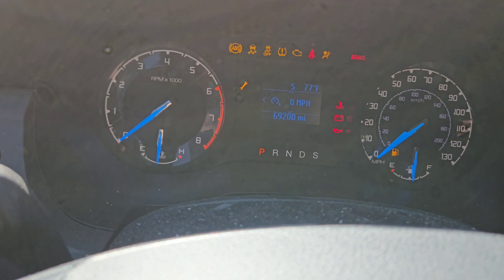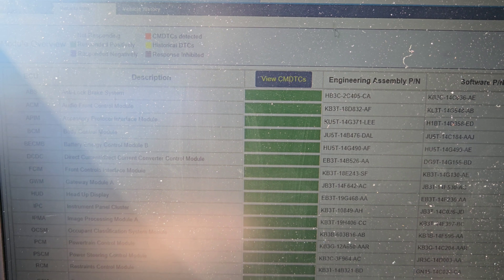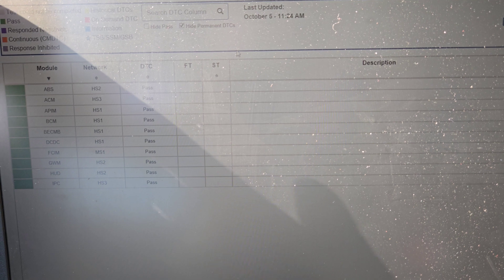We're going to turn this bad boy back on, come back over here, go to View, and it's going to do its self-testing again. Then we're going to see if that code has returned — which it has not. It is a pass.